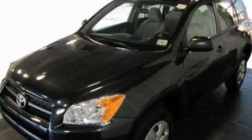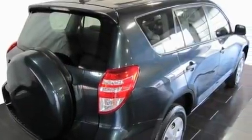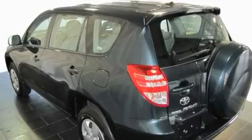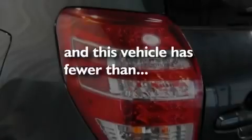Its top features include cruise control, a rear window defroster, a keyless entry system, XM satellite radio, a rear spoiler, an engine immobilizer theft deterrent system, privacy glass, a low tire pressure indicator, a rear window windshield wiper, and this vehicle has fewer than 38,000 miles on the odometer.